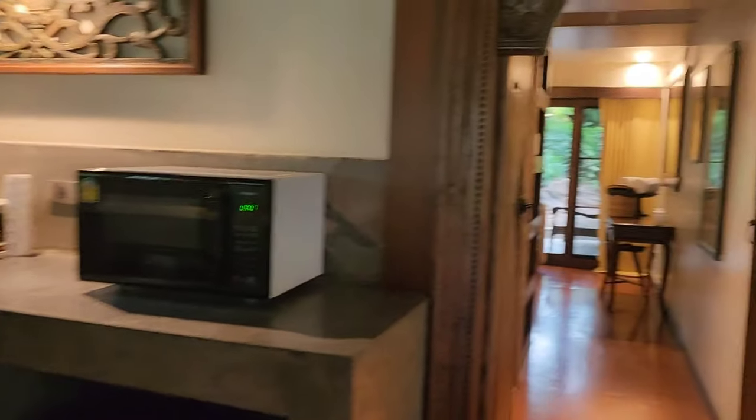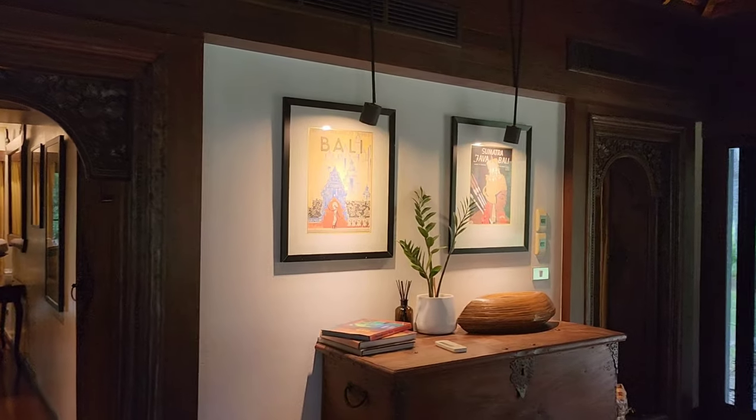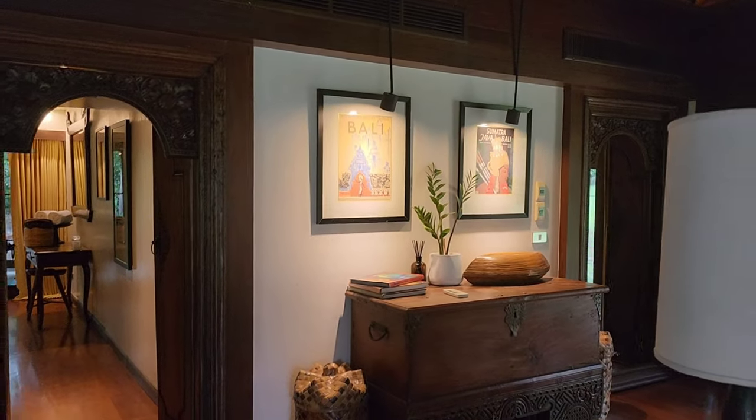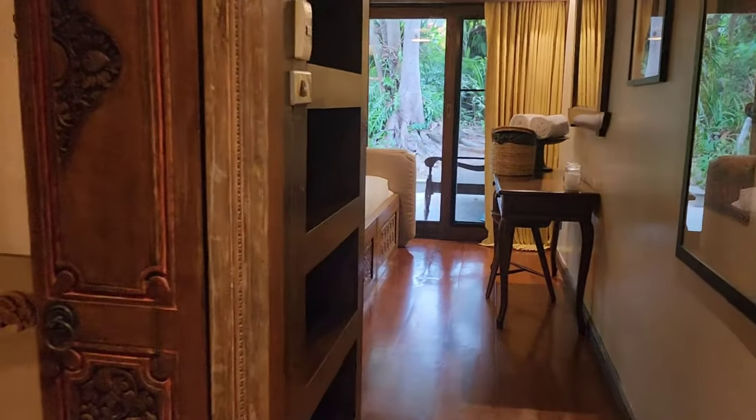This looks like a mini bar but it's actually your sink. If you like to cook something, the microwave is there. This is composed of two bedrooms — it's a style like in Bali, looks like a hotel but it's a villa.